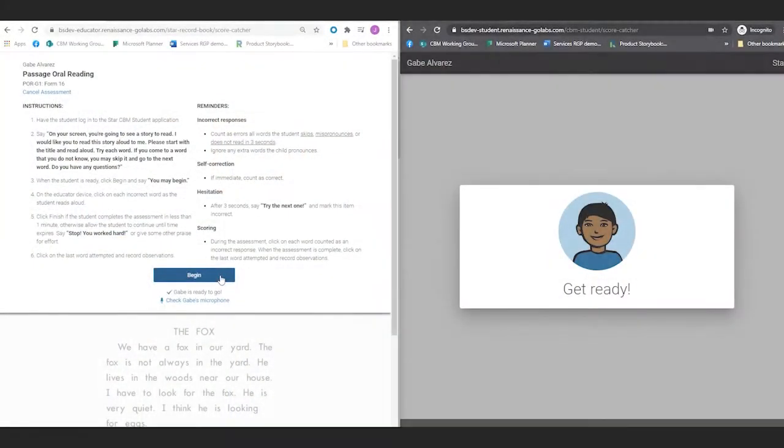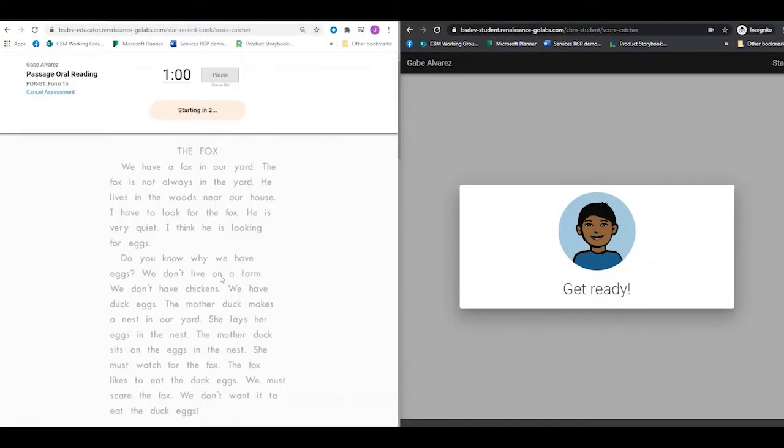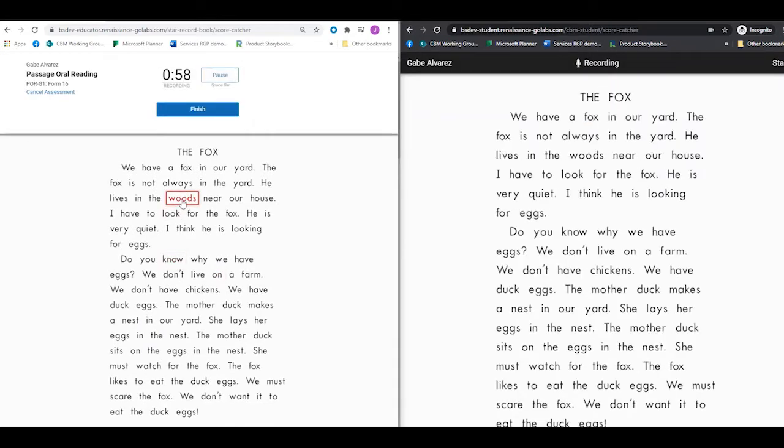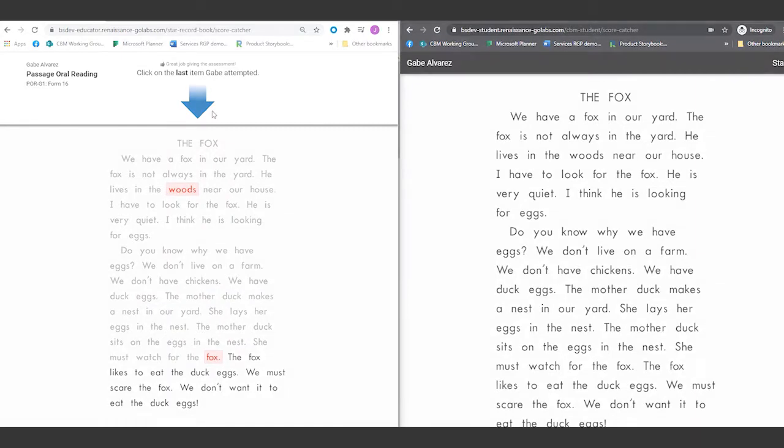But secondly, the measures are incredibly simple to administer and score. We give a few directions to the child, we let them work for one minute, and during that minute we count the number of correct responses that they make. That correct responses per minute becomes the important score that we use to evaluate their performance today and to monitor their growth going forward.